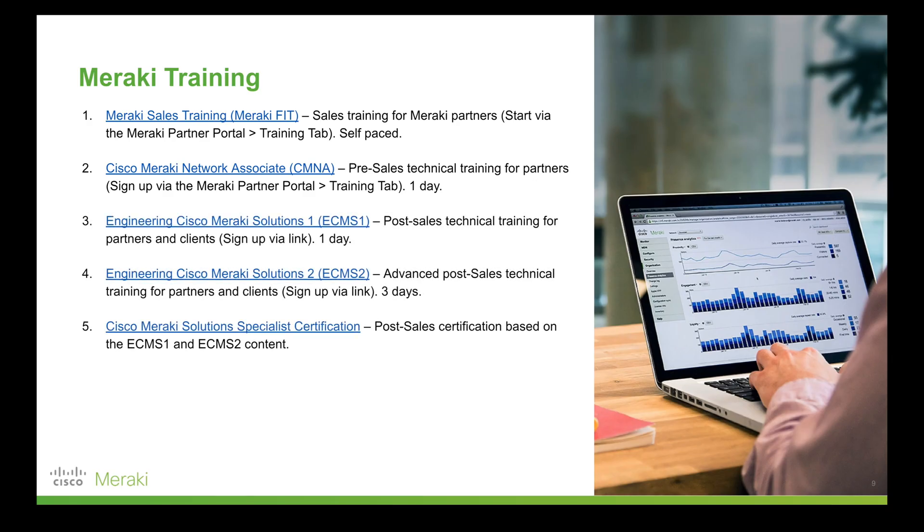The third and most advanced Meraki training is ECMS. This is post-sales technical training designed for both end users — that is, clients — and Meraki partners. Anyone who needs a really thorough understanding of how Meraki solutions operate and how you can build on the network and get the most value from it.